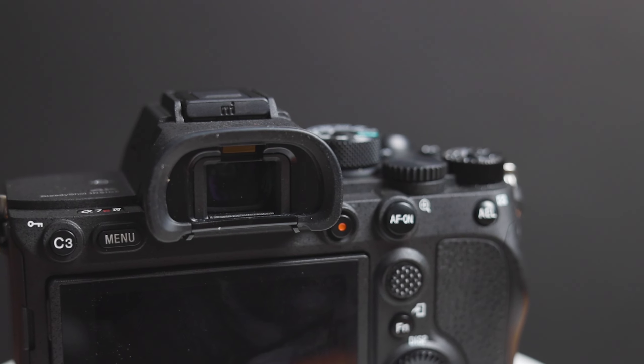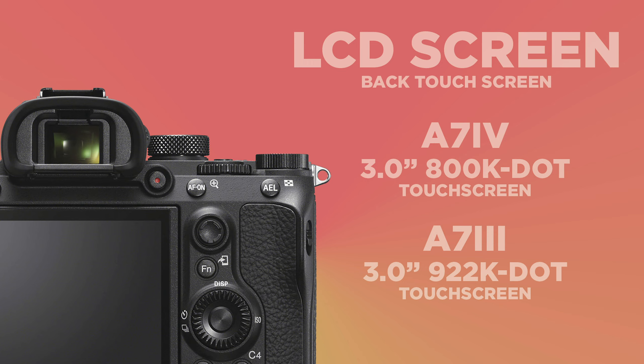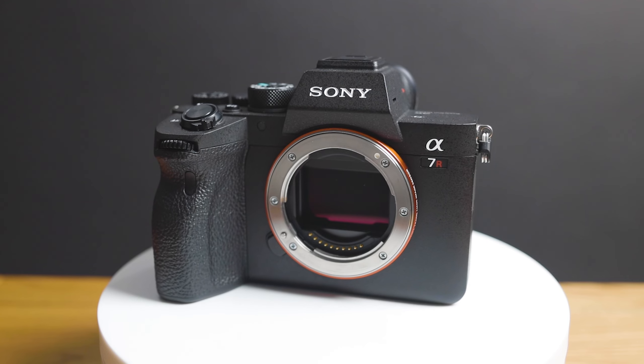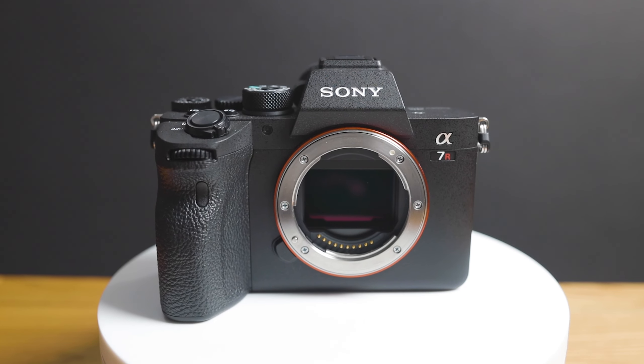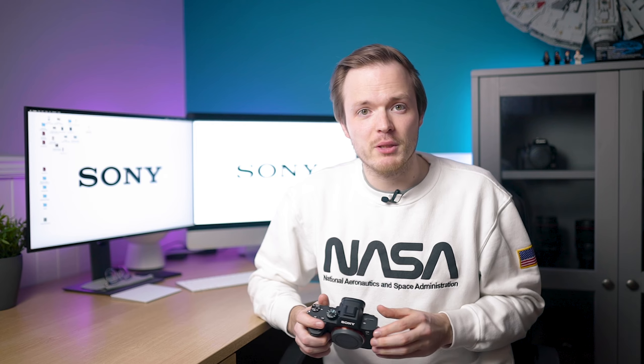Another thing I really liked about the A7R4 was the display and EVF. The electronic viewfinder on the A7R4 is really good, but those specs bump up the price quite a lot. So I'm not expecting the A7IV to have the same — I'm guessing it will have a lower resolution screen and a lower resolution EVF. Apart from that, I'd expect much of the build design from the A7R4 to be replicated in the A7IV.